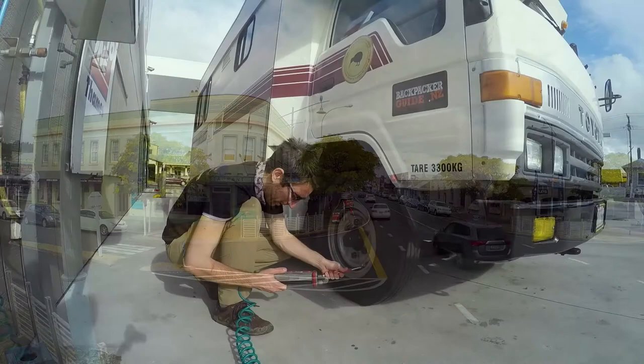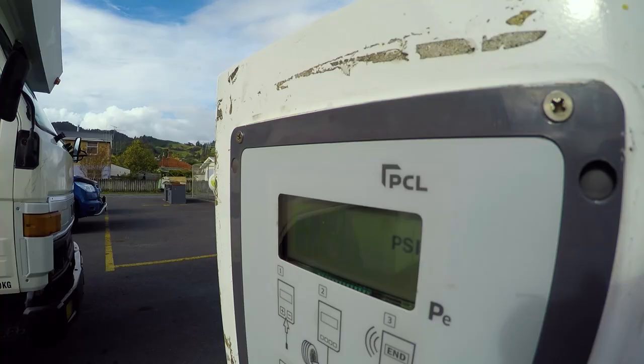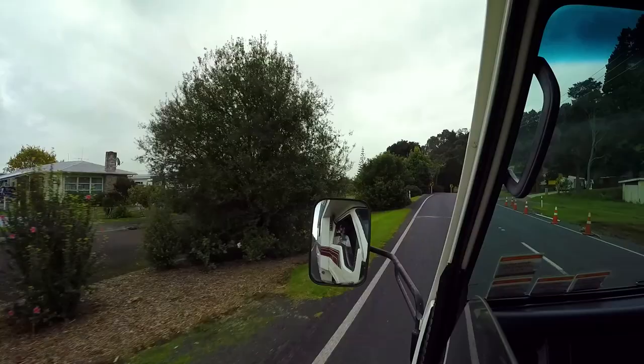On the way back from the holiday park, we decided to stop and check the tyre pressure because it was recommended to us by our mechanic. A bit of a task with a camper van with like six wheels. Now all our tyres are perfectly pressured and the drive should be smooth and painless.